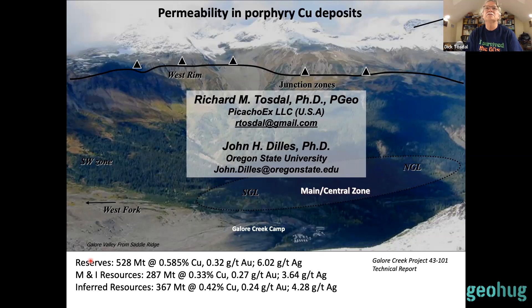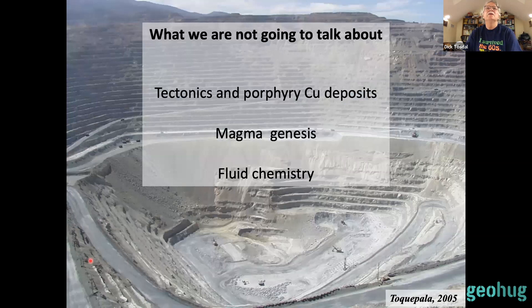I'll give you a flavor of what exploration in the Canadian Cordillera looks like. This is Galore Creek, one of the weirdest porphyry systems in the world, sitting in a huge glacial valley with bits hanging off the mountainside. It's 70 kilometers from the nearest road, which is probably why it hasn't been a mine decades ago. It's quite a spectacular deposit with some of the weirdest rocks you've ever seen.